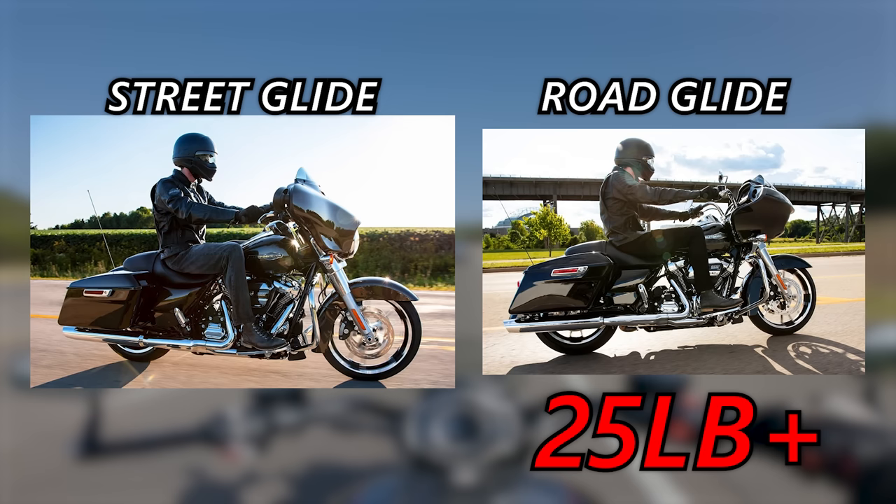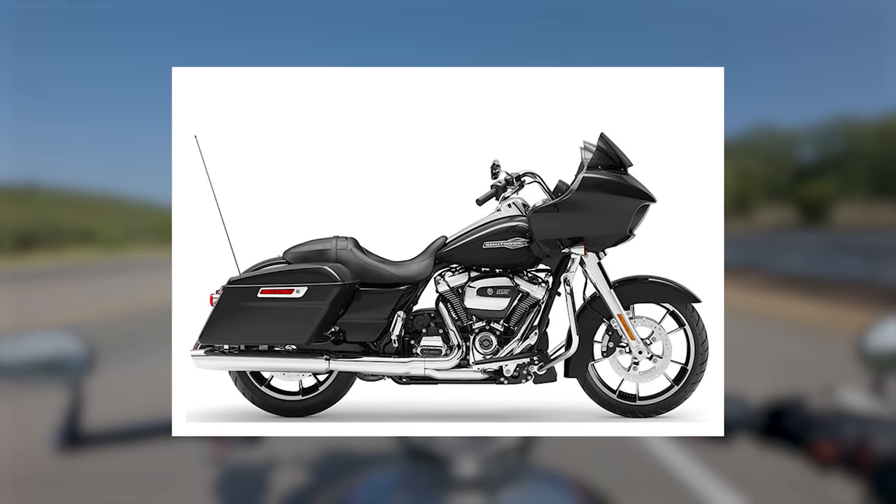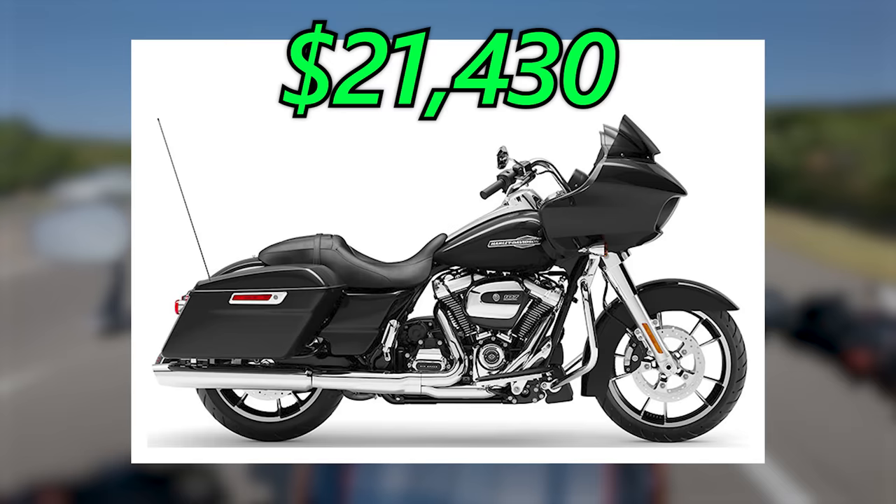Both bikes feature the same suspension, brakes, and infotainment tech package. The Road Glide and Street Glide both have an MSRP of $21,430 in the vivid black colorway. ABS and RDRS safety suite are available for an extra charge. But in my opinion, you're getting a whole lot more with the Goldwing.